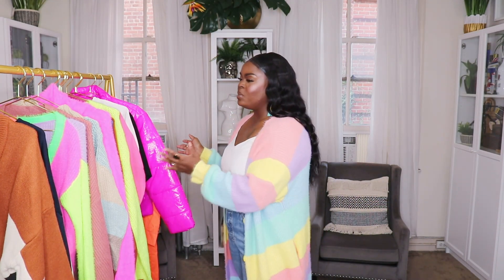Alright guys, I pulled over my rack and as you can see we have an array of colors here. I'm not shying away from color this fall. Let's get into these sweaters.